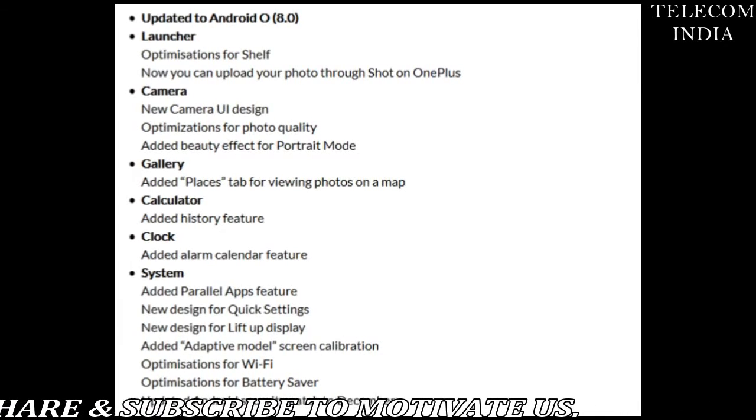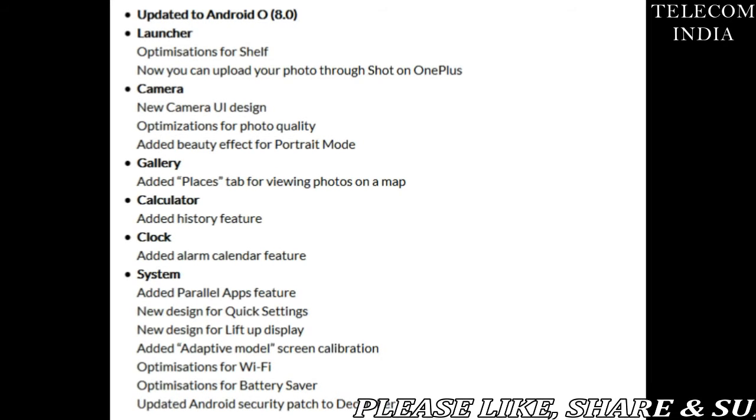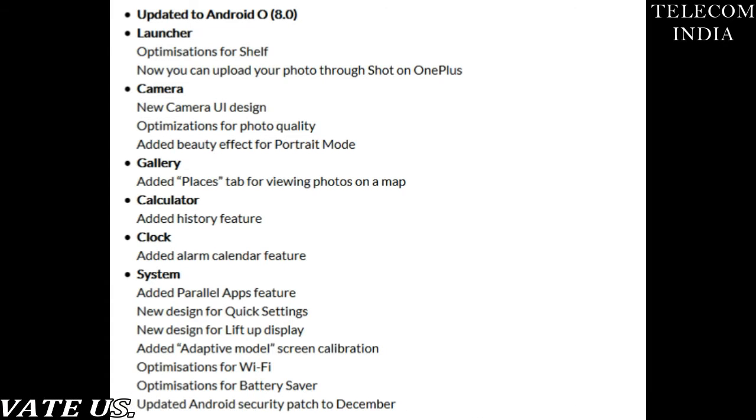Sadly, OnePlus did not even release an open beta program for the OnePlus 5T, which is underwhelming considering that the company claimed to release it in early December 2017. Maybe OnePlus is looking to push a stable Oreo update to the 5T without any open beta program.